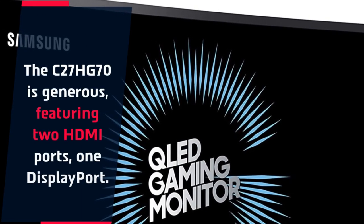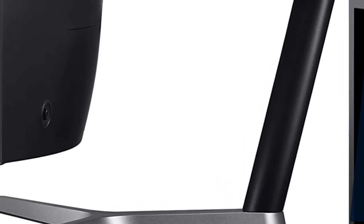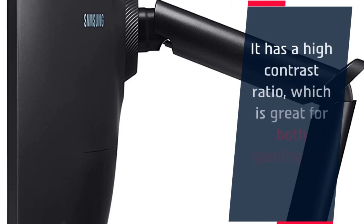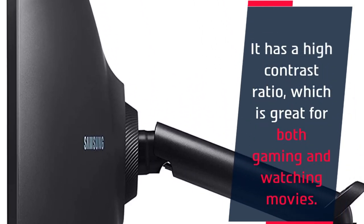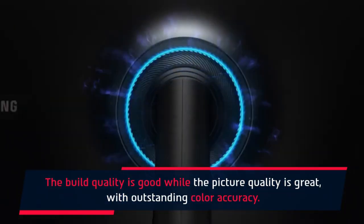The C27HG70 is generous, featuring two HDMI ports and one DisplayPort. It has a high contrast ratio, which is great for both gaming and watching movies. The build quality is good while the picture quality is great, with outstanding color accuracy.